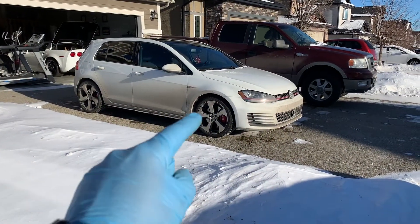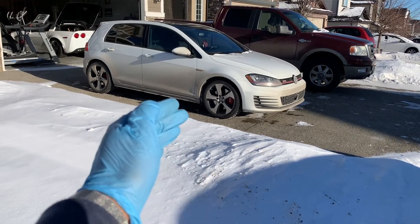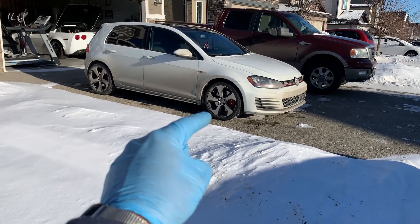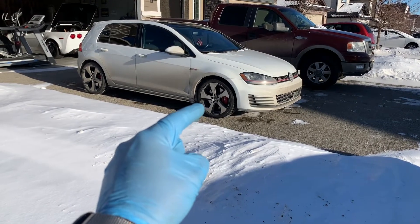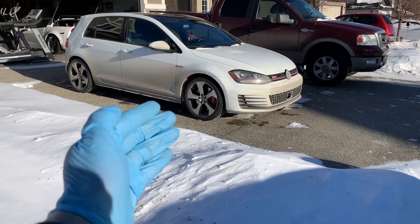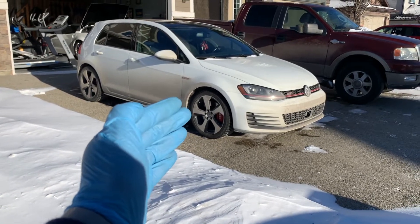Now let's talk about a tire pressure drop in colder weather. If it seems that your tire pressure warning light is going off more during the winter, that's because air contracts when it's cold, causing tire pressure to drop between 1 and 2 PSI for every 10-degree decrease in temperature. This means that your tires could drop between 5 to 10 PSI lower than required on a 24-degree day than on a 74-degree day Fahrenheit, or similarly from 24 Celsius to minus 5 Celsius.